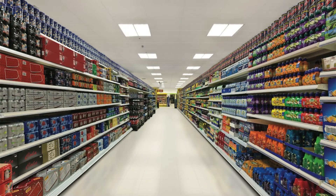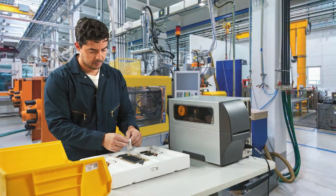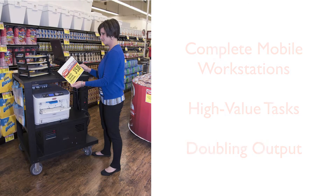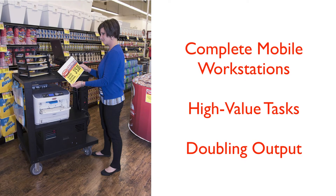When workers are walking, you're losing money. Endless trips to the printer, to enter data, or to collect parts adds up fast. Newcastle carts provide complete mobile work stations to keep workers on high-value tasks, often doubling their output.